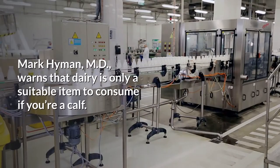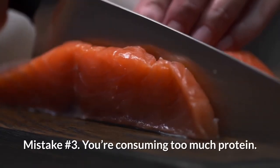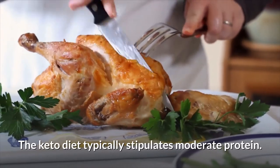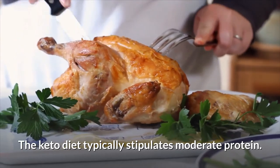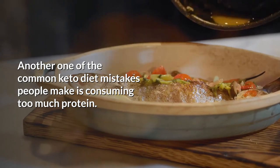Mark Hyman, MD, warns that dairy is only a suitable item to consume if you're a calf. Mistake number 3: you're consuming too much protein. The keto diet typically stipulates moderate protein, and another common mistake people make is consuming too much of it.